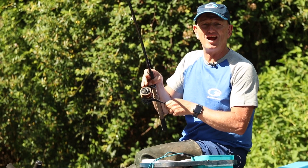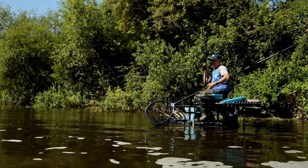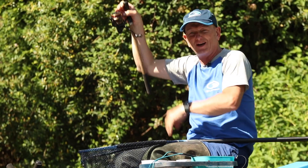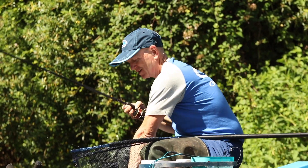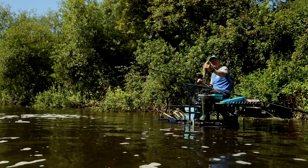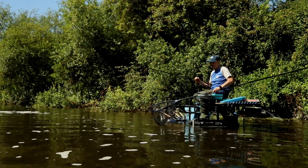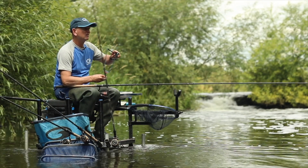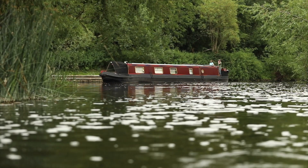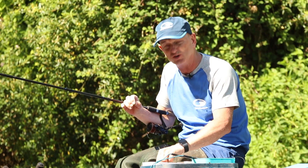Well, here we are on the beautiful Warwickshire Avon, just outside Stratford-on-Avon. This is the stretch known as Seven Meadows, and I'm sat here on a beautiful peg — actually my favourite peg on the whole river. I've fished it quite a lot of times and it's full to the brim of beautiful chub, between four pounds and up to six. It's right below the weir, all on gravels, full of oxygen. This time of year — June, July, August and even into September — all the fish are congregating in this really highly oxygenated water and they love it.